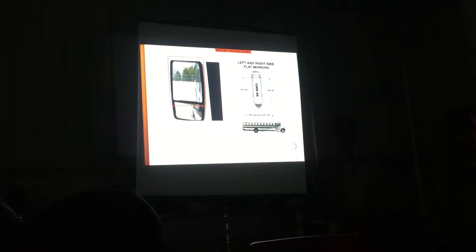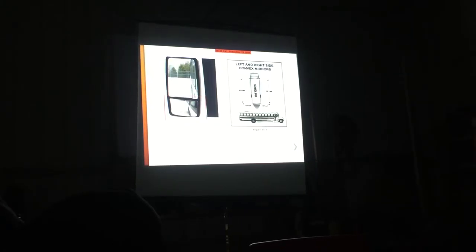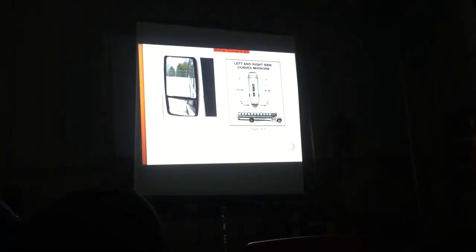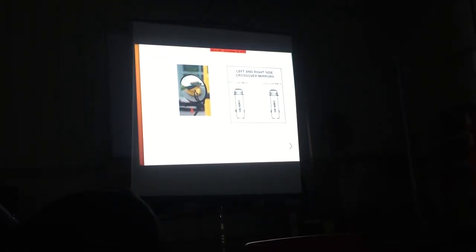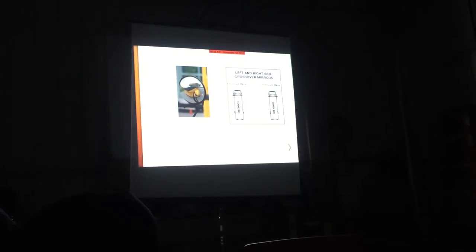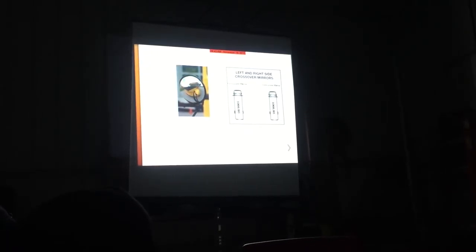The flat mirror - people are missing a lot of this question on the test when they go to get their school bus certification. 200 feet through the rear is what you need to be able to see. For convex mirrors: 32 feet through the rear, 12 feet up from the side. You've got to be able to see your rear dualies. Your crossover mirror is very important. When we talk about mirrors, we want to look and see what we're looking at - there's a difference. We can look and not see.